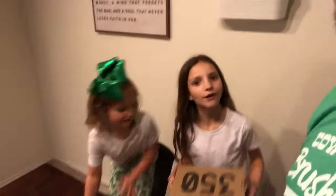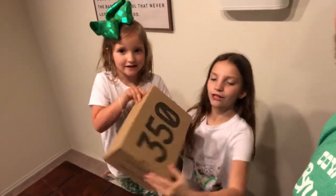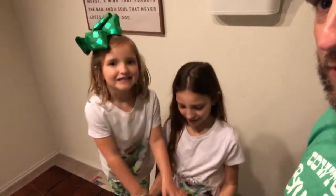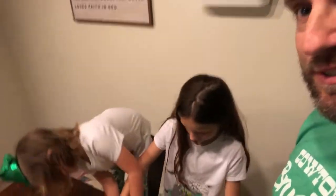Come over to the table real quick, let's check this out. It's the Yeezy Boost 350 V2 — careful with the box, be gentle. It's a Desert Sage. Can you stop pushing on it? You gotta be careful.